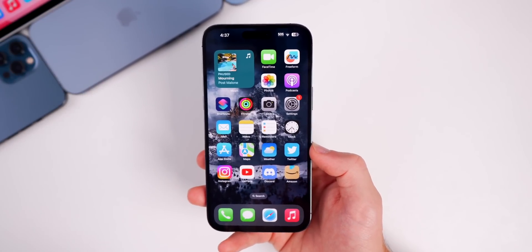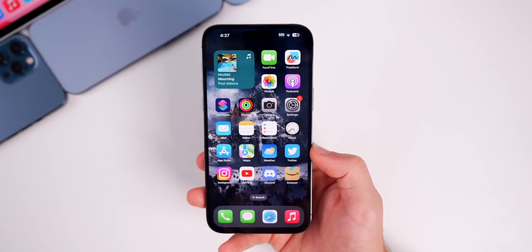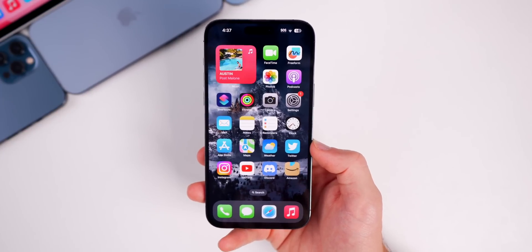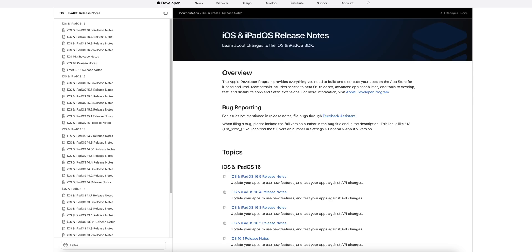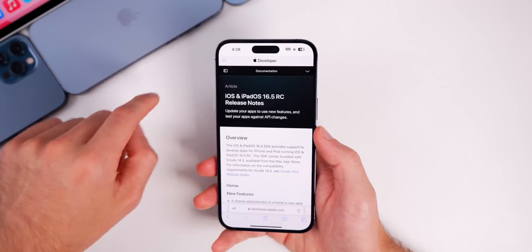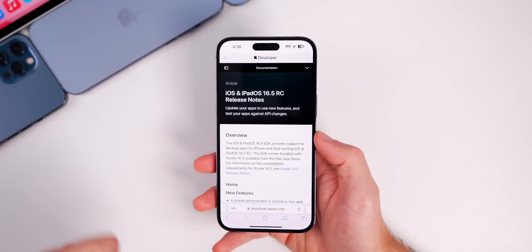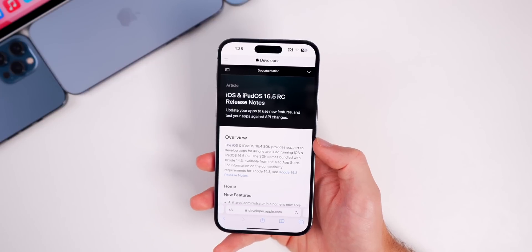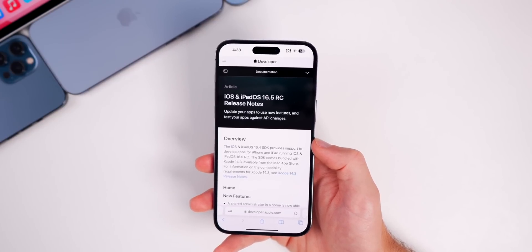No matter how many betas we have for 16.6, Apple's focus is going to be on iOS 17, which we'll talk about in a moment. Interestingly, Apple has not published any release notes for iOS 16.6 beta 1 — there are release notes for pretty much everything else but nothing for this beta. It's been a few hours since Apple released the software, so either they're running way behind or there's just not going to be any release notes for beta 1, suggesting nothing has changed that needs to be mentioned.